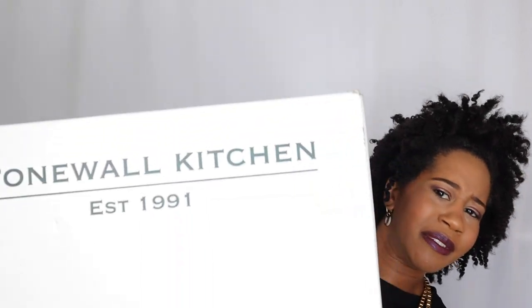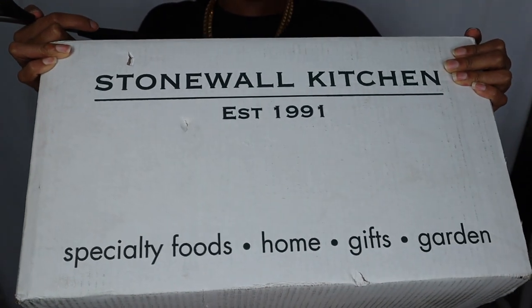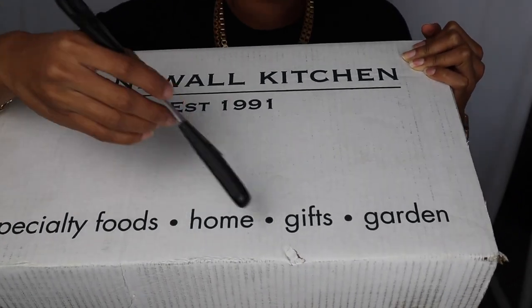This box is so freaking heavy - I got it last night and was not even expecting it. It is from Stonewall Kitchen. I have absolutely no idea what's in here because I don't even know what this store is. I had to double check that it had my address on it, and it does - Gabrielle Glenn. This thing weighs 29 pounds. Let's see what's in here. It has specialty foods, home gifts, and garden.